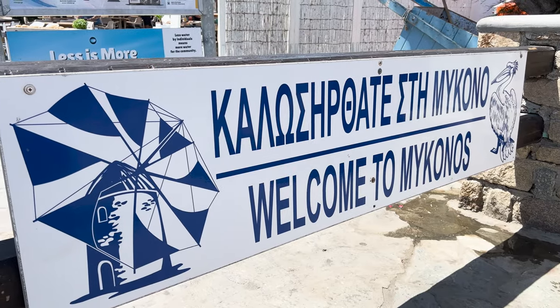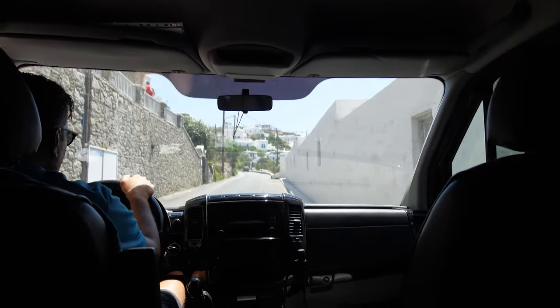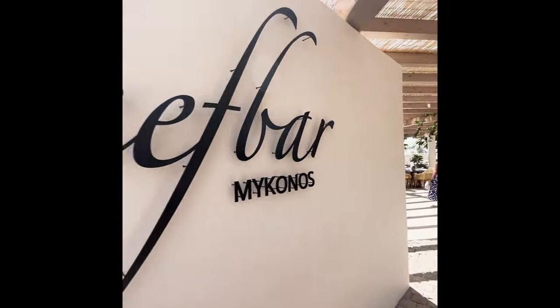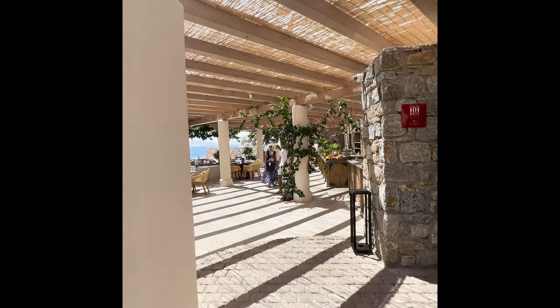After about a 10-minute ride we went into the port area of Little Venice and took a taxi over to Beef Bar. This was our club choice of the day.